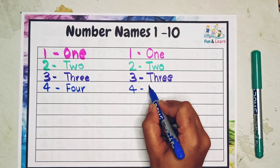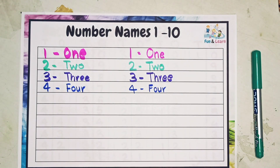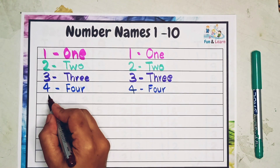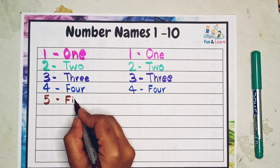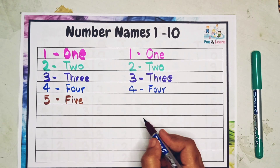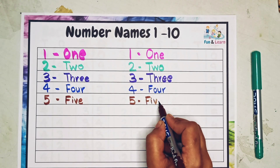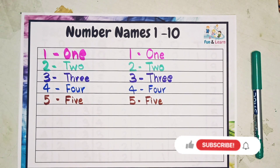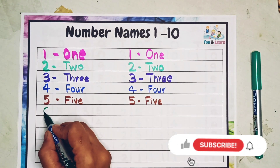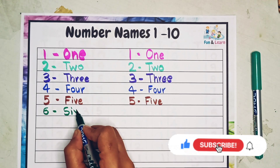Next is four. F O U R — four. How do we write four again? F O U R — four. Our next number is five: F I V E — five.